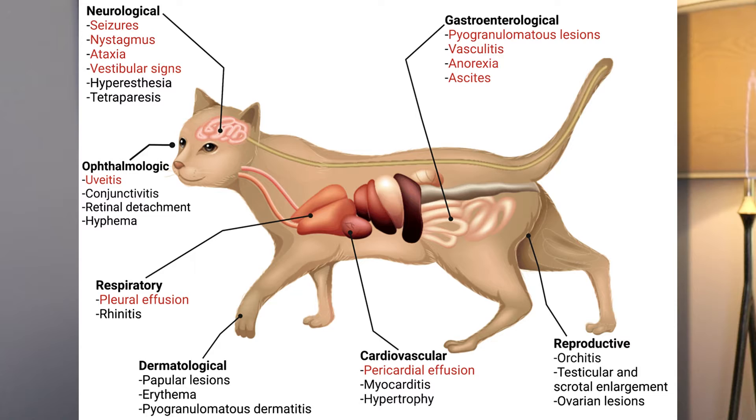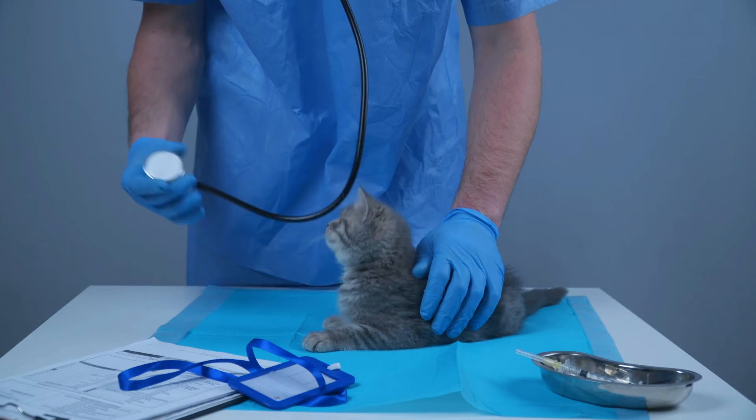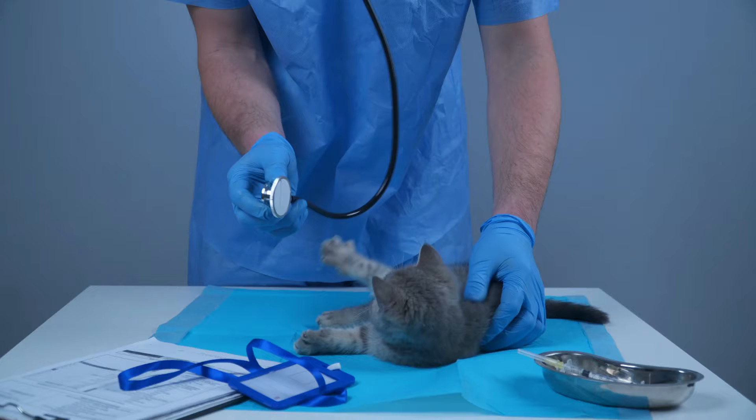The mutations the virus undergoes allow it to spread through the body — often to the lungs, kidneys, and brain — and it starts to cause inflammation there. When the cat's immune system attacks the virus, we begin to see clinical symptoms of FIP. Once clinical FIP develops, it is a progressive disease and without treatment it is fatal. This virus can be present in the cat for weeks, months, or even years before it mutates and turns into FIP.